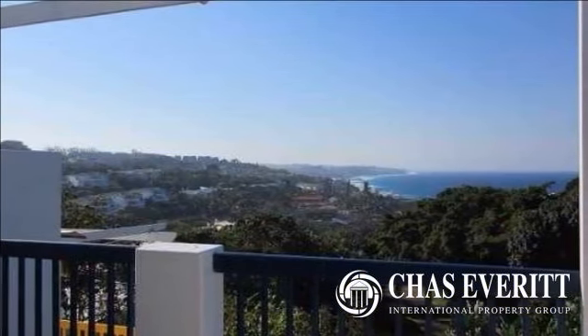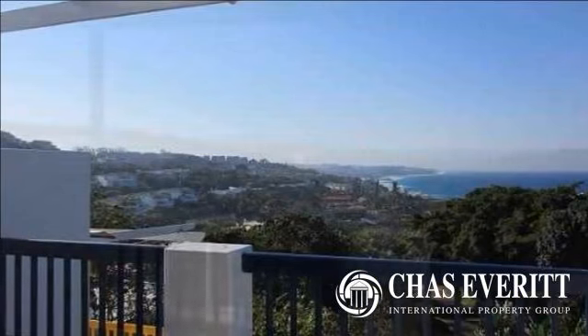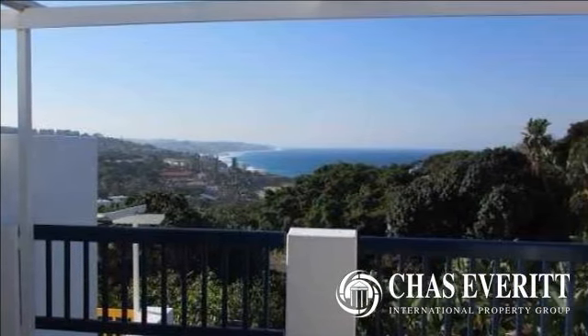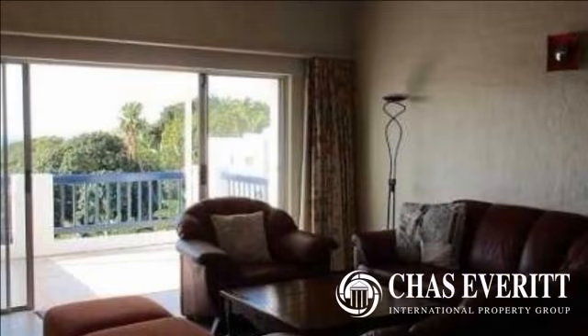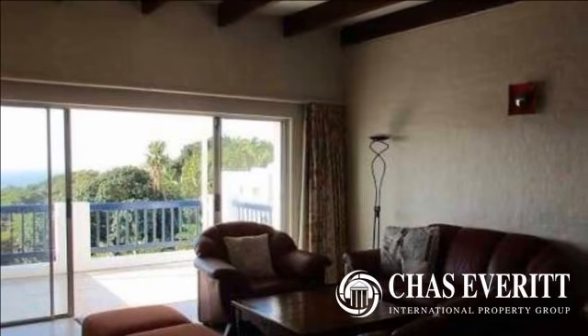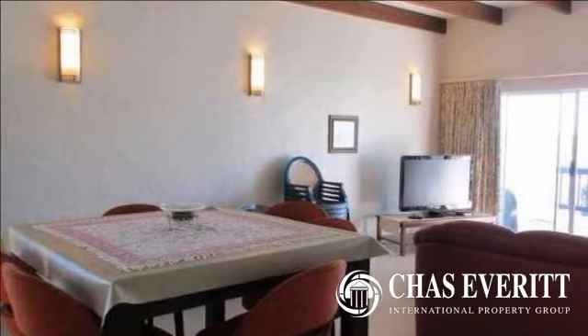Spacious, bright and airy penthouse apartment with sweeping sea views in the well-known Greek-style complex of Santorini in Ballito. Open the door of this newly exterior-painted penthouse apartment to the sweeping breaker sea views and vistas of the Dolphin Coast.